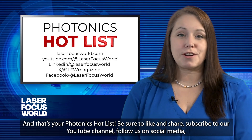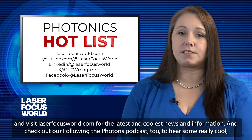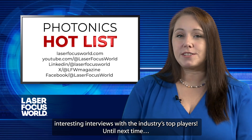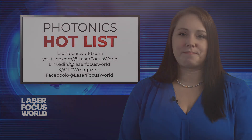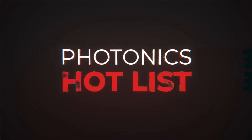Be sure to like and share, subscribe to our YouTube channel, follow us on social media, and visit laserfocusworld.com for the latest and coolest news and information. And check out our Following the Photons podcast, too, to hear some really cool, interesting interviews with the industry's top players. Until next time.